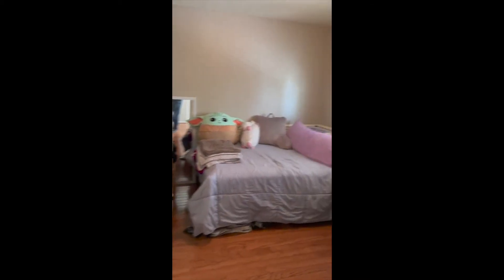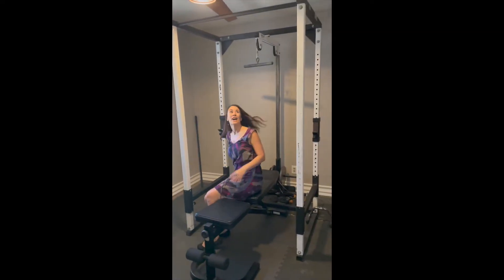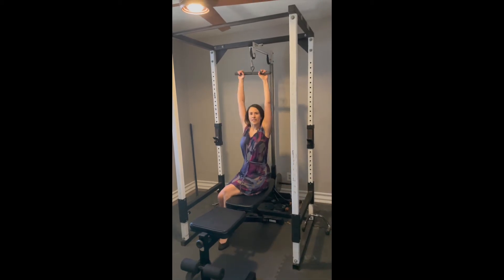Another bedroom here. We converted this into a weight room, which is pretty nice.